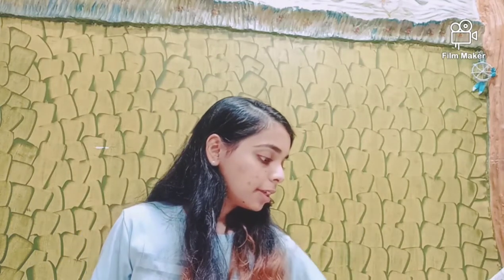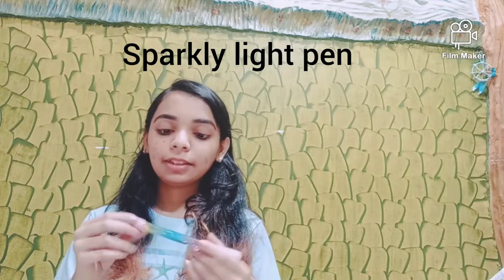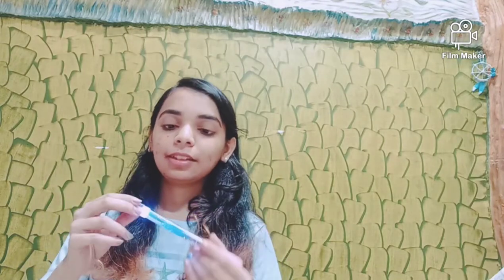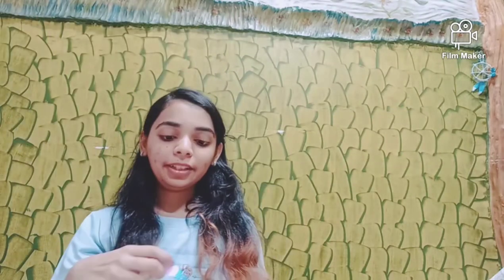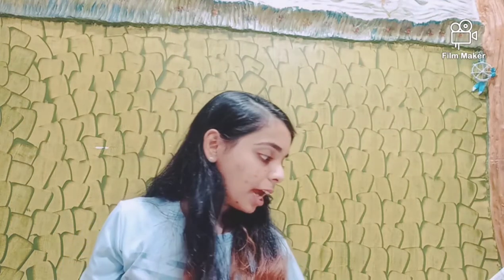I also got this cute little pen — it's actually glittery and it has a light on it. It's so pretty! I really love this pen. Thank you again for the pen!